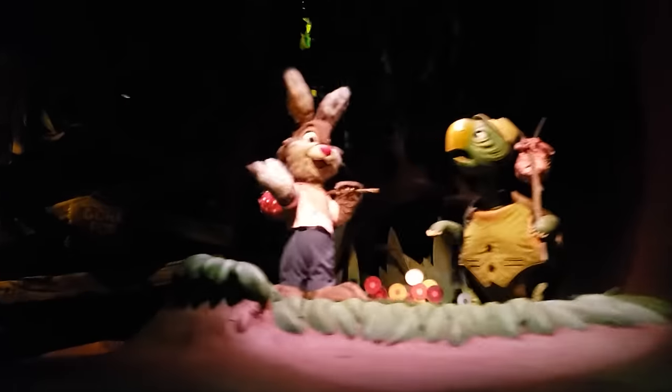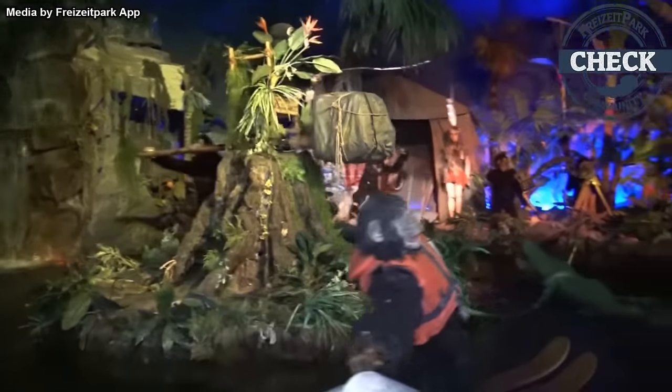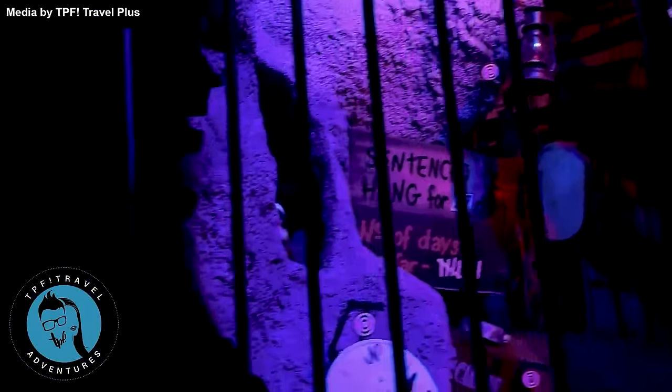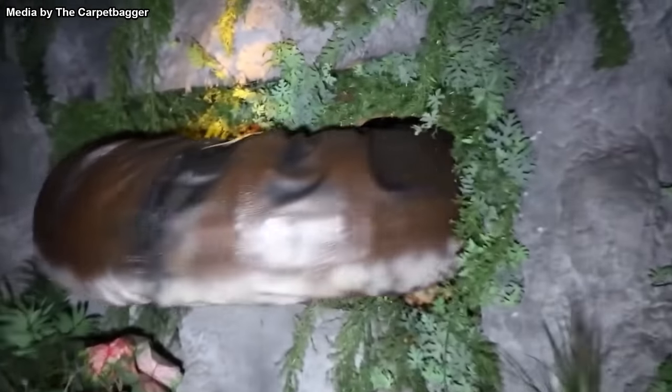We've talked about dark rides a few times on this channel, but they're certainly worth having more videos about them. The way I see it, you can't have a complete theme park experience without at least one dark ride, some of which are just downright disturbing. From dilapidated animatronics to walls covered in chewed gum, here are the top 10 disturbing dark rides as voted on by the fans.